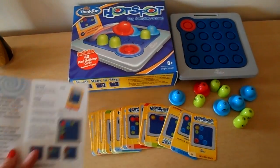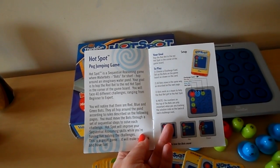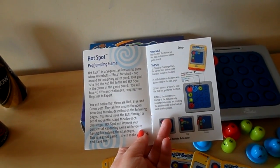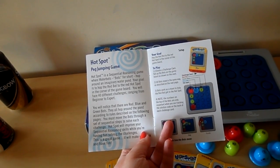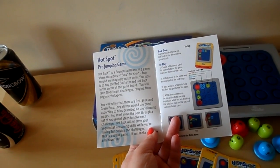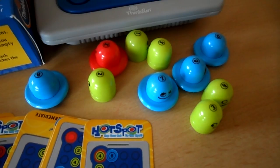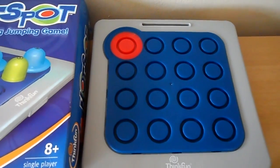I'll just have a quick read through the booklet here to explain what the game is about. Hotspots, Peg Jumping Game. Hotspot is a sequential reasoning game where waterbots — bots for short — hop around an imaginary water pond. Your goal is to hop the red bot to the red hotspot in the corner of the board game. You will face 40 different challenges ranging from beginner to expert. Here's the cute little fellas here that you hop around your imaginary pond, and there's the red hotspot.